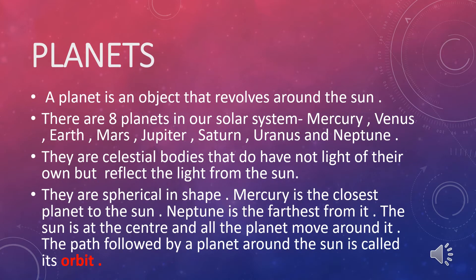Planets. A planet is an object that revolves around the sun. There are eight planets in our solar system: Mercury, Venus, Earth, Mars, Jupiter, Saturn, Uranus, and Neptune.